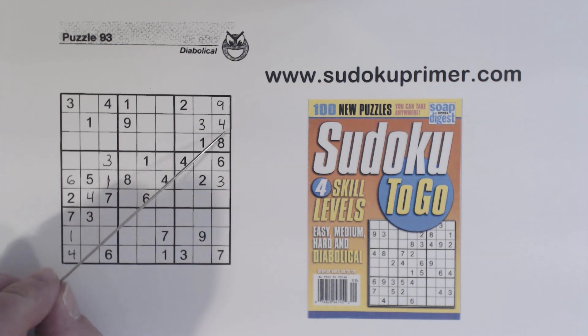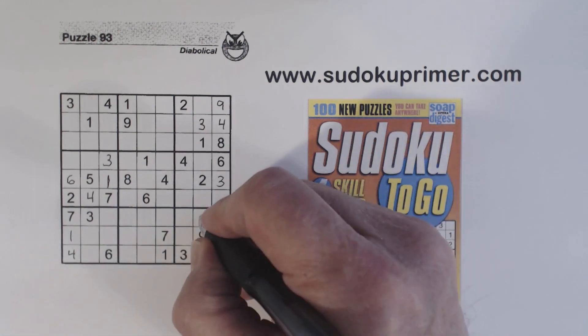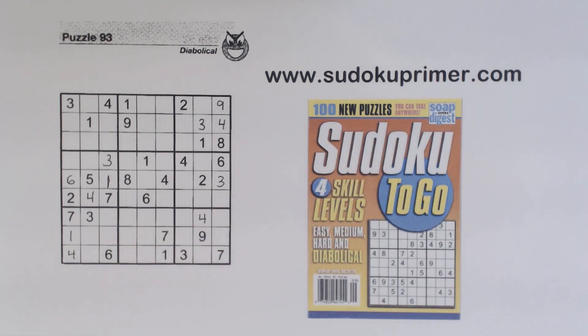With that four there, we can put a four right there. Now we've got another set of twins — three here, three here, four here, four here — so we have three-four twins right here. We can't solve them right now, but with these twins and this seven we have a wall pattern. With this wall pattern we can find another number. There's a six here, so a six can't fit here because of the three-four twins in this wall, so we know the six has to go here — so this is a six right there.